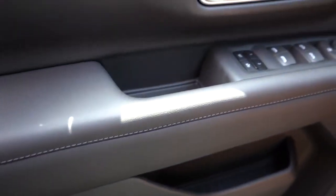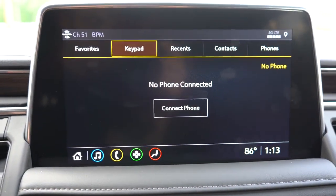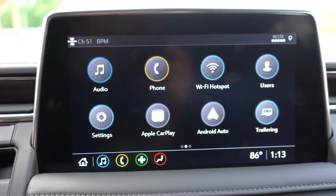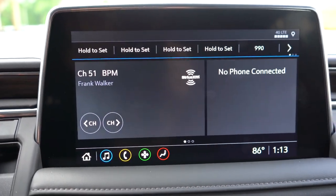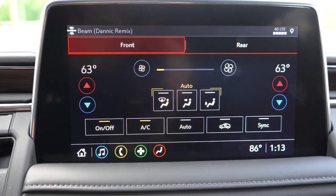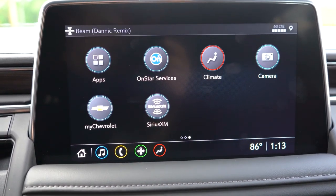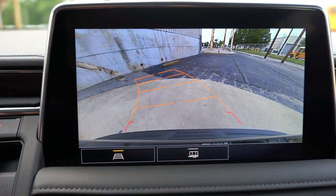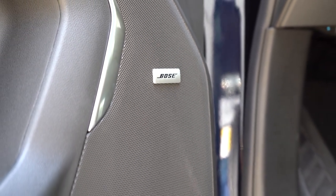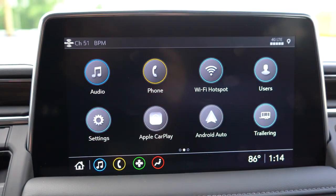The infotainment system features a 10.2-inch color touchscreen, standard on all trims, with Bluetooth, audio streaming, and wireless Android Auto and Apple CarPlay — the wireless functionality being a brand-new feature for 2021 model years. Factory navigation is available on the Premier and High Country. The sound system is a Bose 9-speaker setup on the LT and Z71, upgraded to a Bose 10-speaker system on the Premier and High Country.